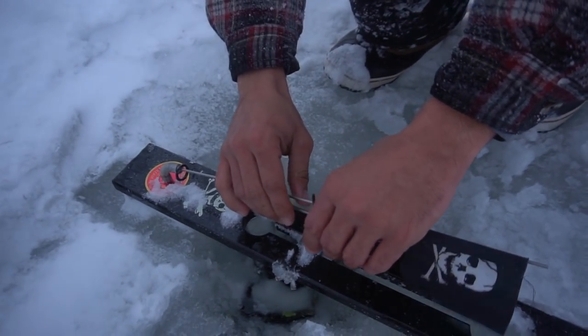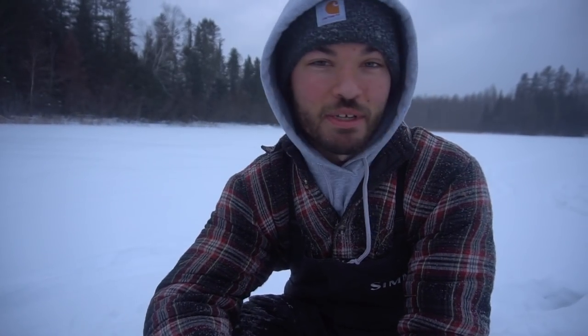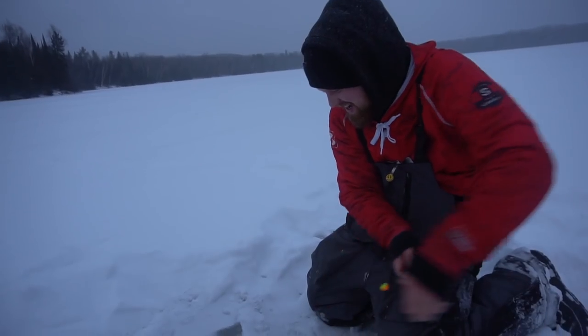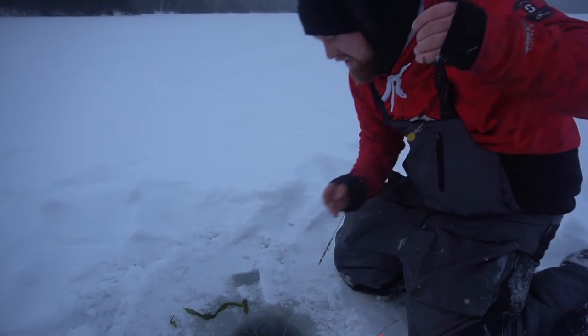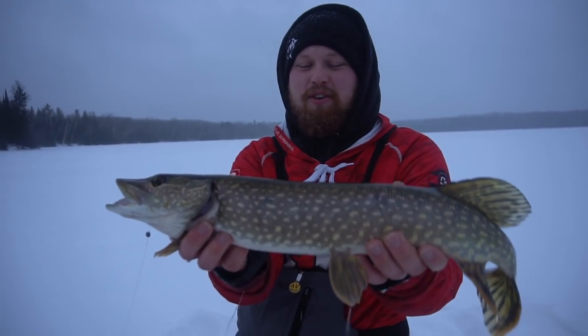We probably have one more tip-up that's up, so we're going to attend that — probably our last flag because we are going to be switching gears to walleyes. We've got to take all the leaders off the tip-ups, redo the iFish Pro, take the dental floss off, and spool everything up with eight pound fluorocarbon for some walleyes. Stay tuned for that video later this week. Let's go get that flag and see if we can catch one more fish. Oh he's here! Got him — I don't think he's massive but feels okay.